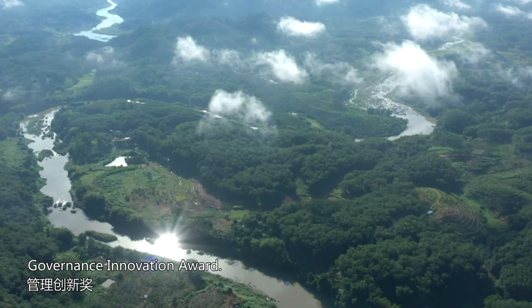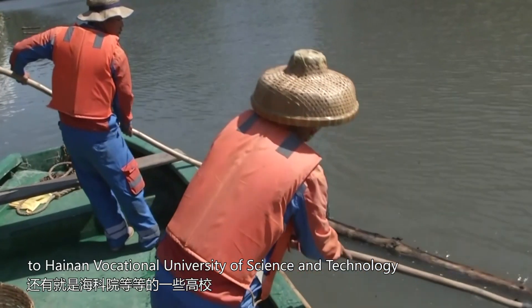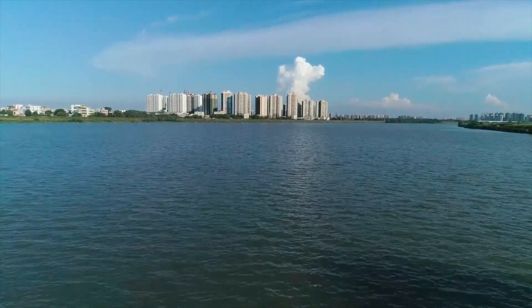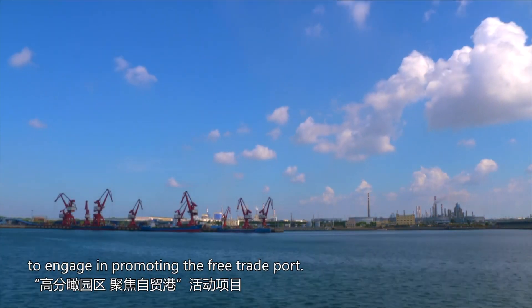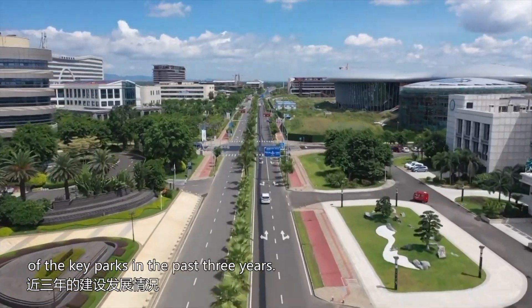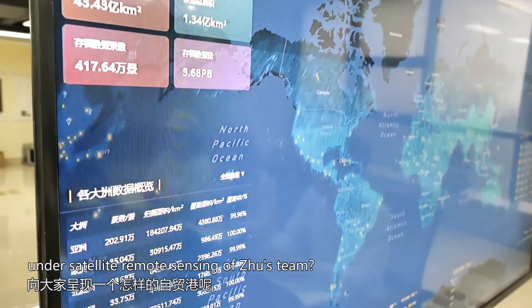Single verification time has been shortened from three days to two hours. In 2021, Changguang Satellite was invited to engage in promoting the Free Trade Port. The company made an atlas showing the progress of key parks over the past three years, revealing what the Free Trade Port looks like under satellite remote sensing.